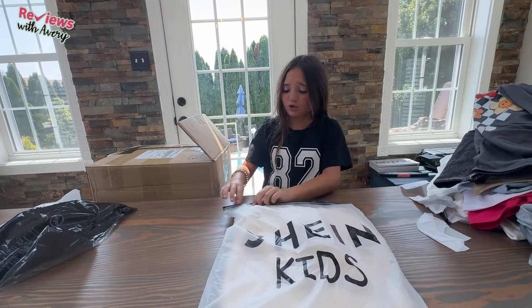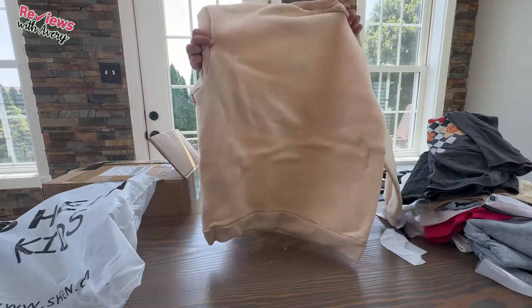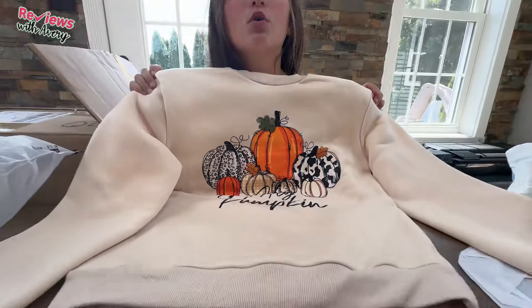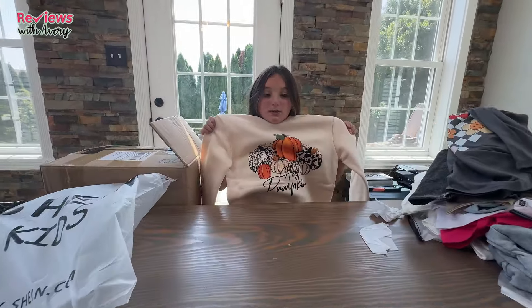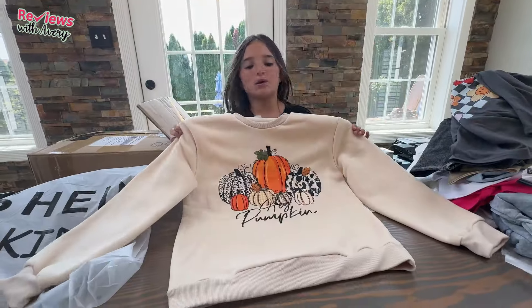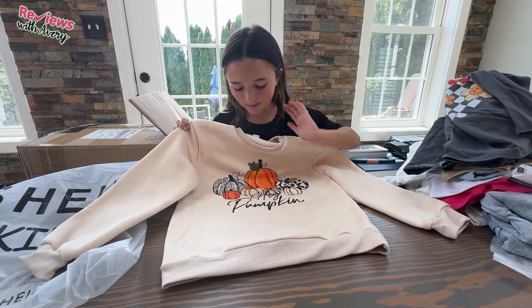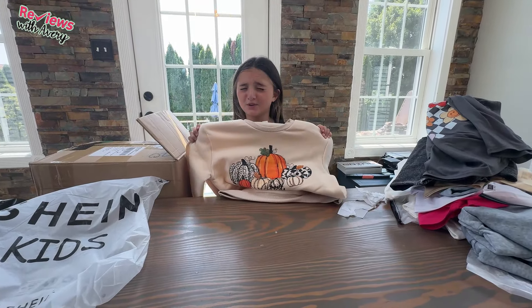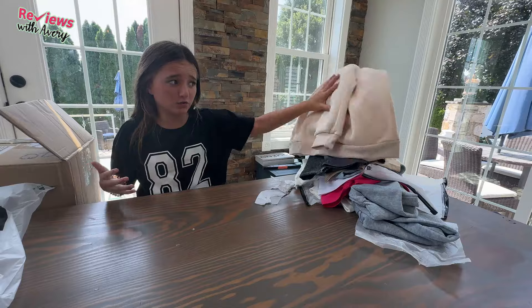Next looks like another sweatshirt — I don't know why the sweatshirt bags are so big, it makes me look like I'm in a boat. It says 'Pumpkin' — this is a very cute fall sweatshirt. It would go great with those blue jeans. It has a little pumpkin design with all these different pattern pumpkins and it says pumpkin on it. It's a great fall sweatshirt. You should definitely check out Sheen if you haven't already.